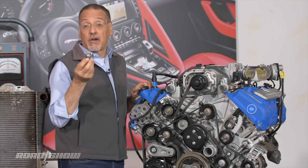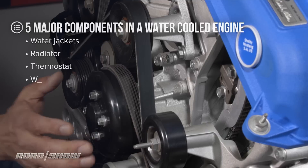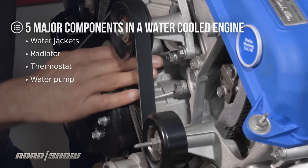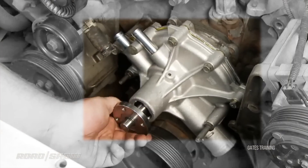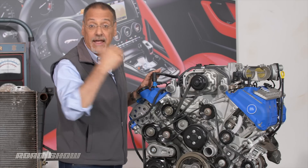Now what that thermostat is really turning on and off is the flow of coolant. What makes it flow? The water pump, typically bolted right on the front of the engine right here. It also has access to those water jackets, and it can move the coolant around between the engine and the radiator.